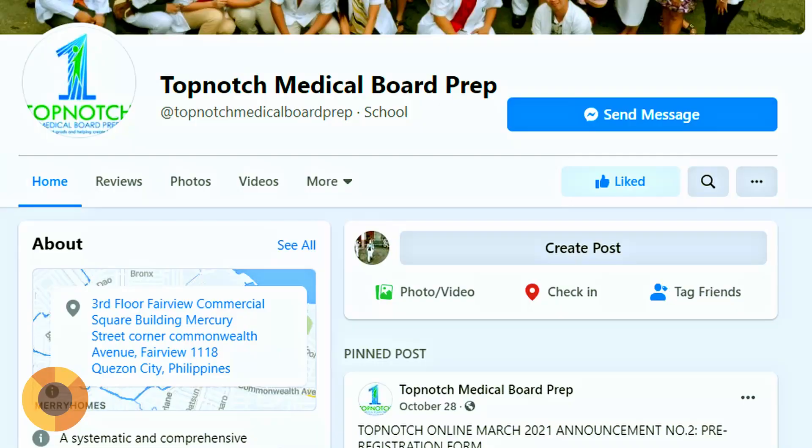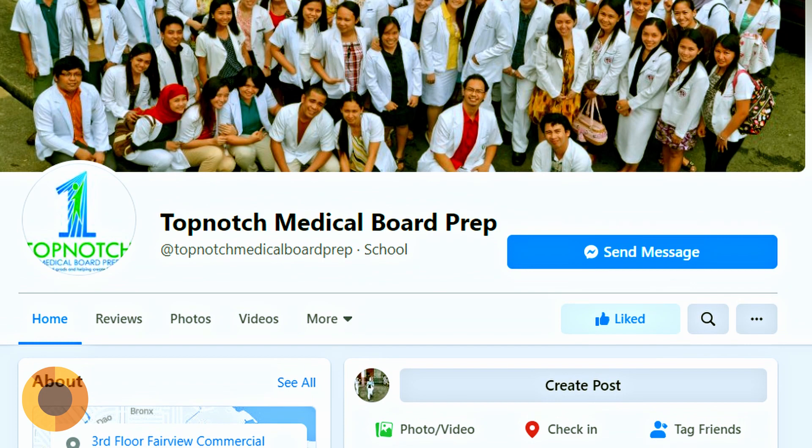Popular among medical students in the Philippines are review centers that offer lectures, handouts, and mock exams to help orient them on what they have to review. Some popular centers are Cracking the Boards, MedPrime, and Brains Medical Boards Review Center. I personally enrolled in Top-Notch Medical Board Prep. In Top-Notch, highly skilled medical specialists compile high-yield medical info into handouts, and they give lectures emphasizing topics considered high-yield for the board exams.